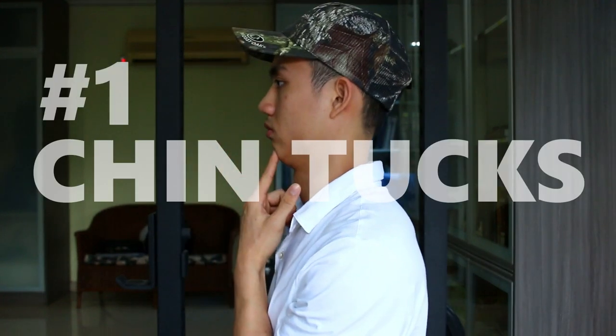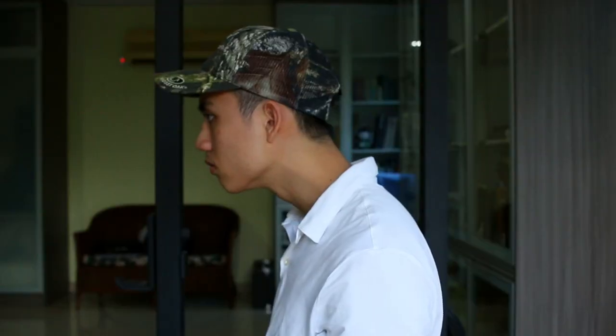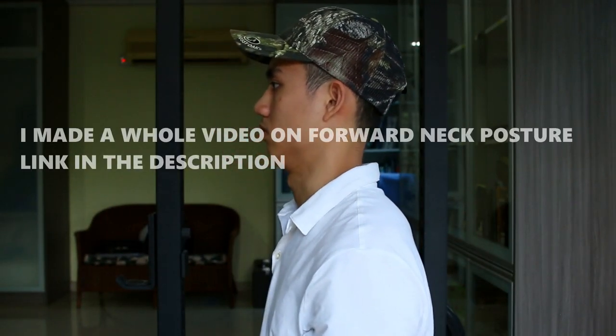We're going to start with the head and work downwards, just so it's easy to remember. First of all, chin tucks. Give yourself a double chin, as if someone was throwing a pie in your face. We spend so much of our day looking down, hunched and focused. The chin tucks will help reverse some of the bad effects and will also remind you to keep a better neck posture.